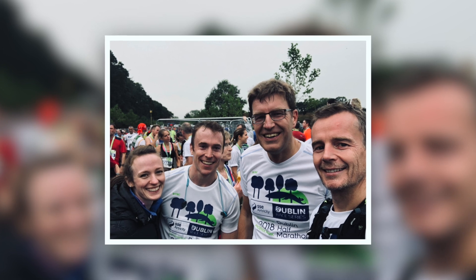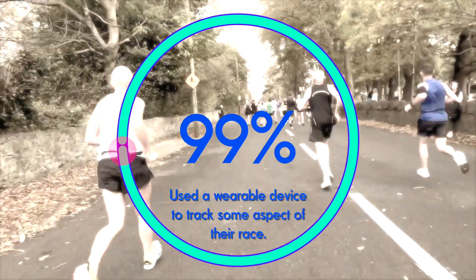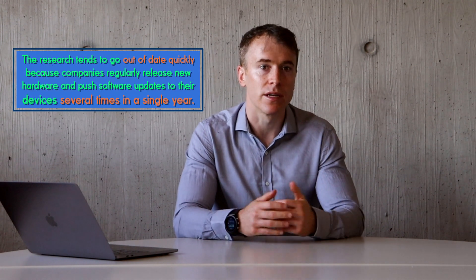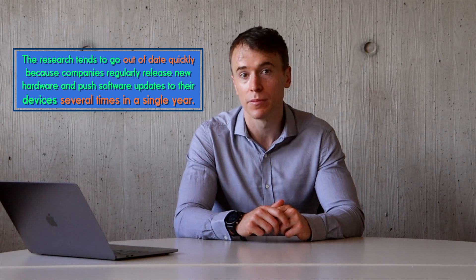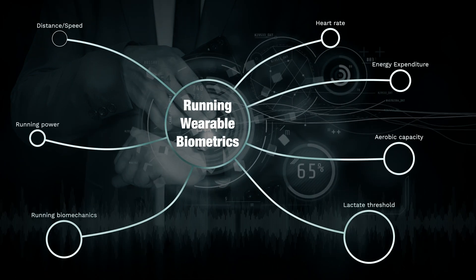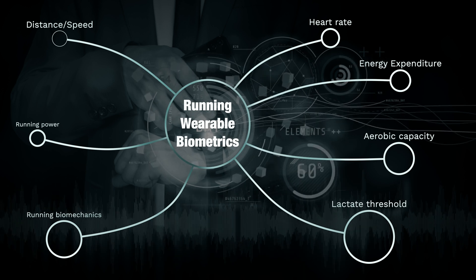When our research group surveyed runners in the 2018 Dublin Marathon, 99.5% — all but one — said they would be using some kind of wearable device like a smartwatch or fitness band to track their race. Today's runners are spoiled for choice when it comes to wearable technologies. There's a lot of ongoing research in this field, and it tends to go out of date quickly because companies regularly release new hardware and push software updates several times in a single year. The challenge is that as technology advances, determining whether a wearable is either valid or reliable needs constant re-evaluation. With that in mind, the research into the use of wearables for running can be divided into seven main buckets related to the measurement of distance or speed, heart rate, energy expenditure, aerobic capacity, lactate threshold, running biomechanics, and running power.